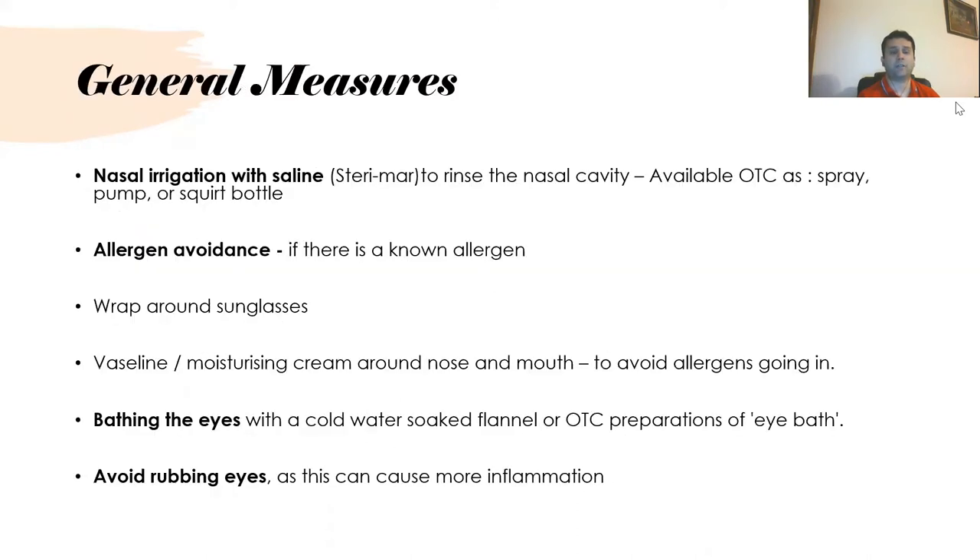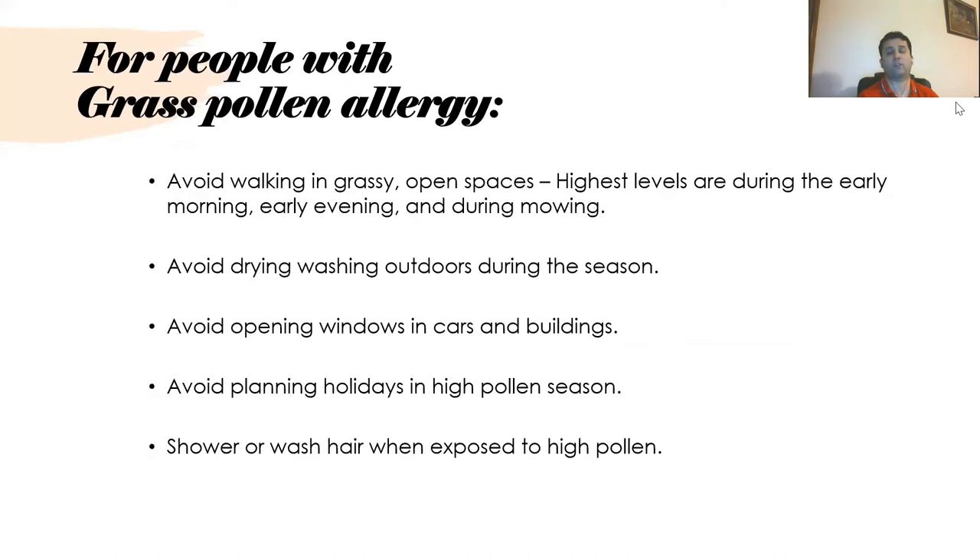General measures include using nasal irrigation with saline, such as Sterimar, which is available over the counter. It is important to avoid allergens — wrap-around sunglasses are available to prevent pollen entering the eyes. People can use Vaseline or moisturizing cream around the nose and mouth to avoid allergens. Bathing the eyes with cold water, using over-the-counter eye bath preparations, and avoiding rubbing the eyes is also important to avoid irritation.